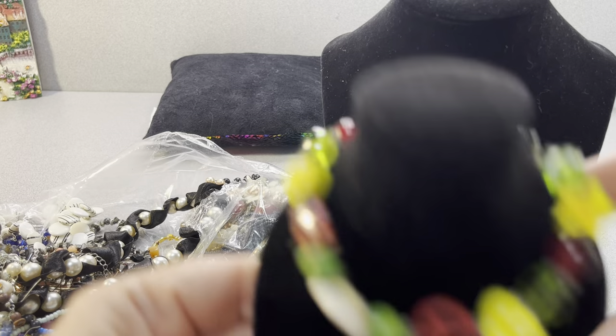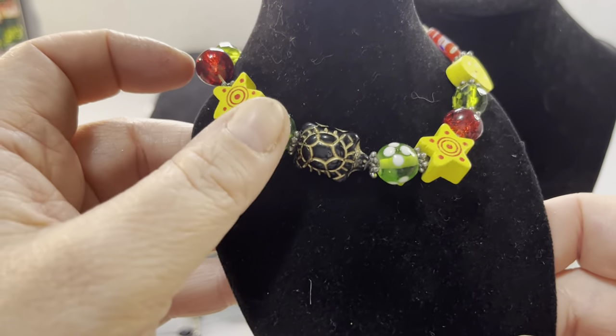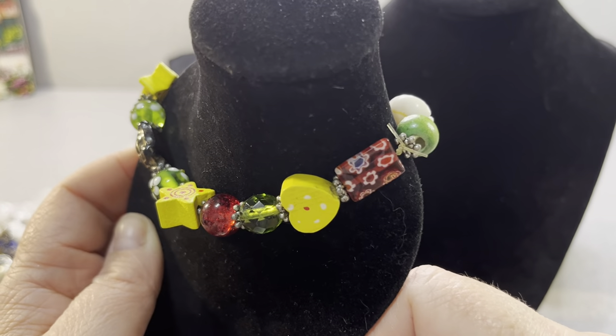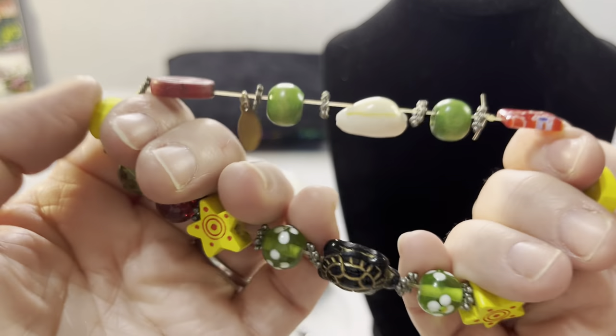Look how cute this is — it's a bracelet. It does not have a marking. Look at the little turtle. He's glass. And these are glass like little lampwork beads and faceted glass. And that's a little art glass with wood. It looks like a kindergartner made it — a necklace with a shell. It looks like somebody made this. It's pretty cute though.